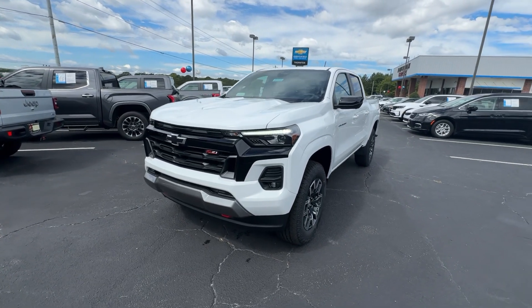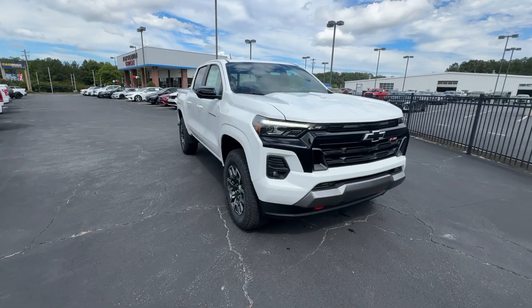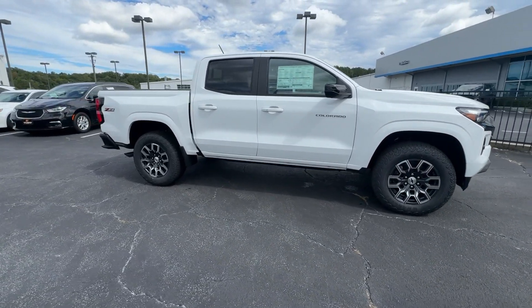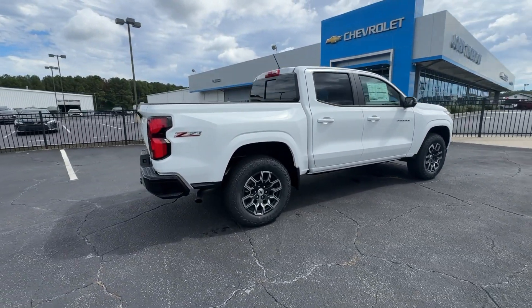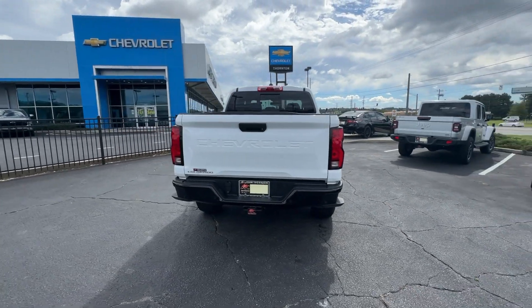Enjoy the view of this 2024 Chevrolet Colorado. Get the job done in sleek and sporty style in the versatile Colorado — the midsize pickup that has the amenities and technology to keep you safe, comfortable, and connected. These are just some of the great options this vehicle comes with.